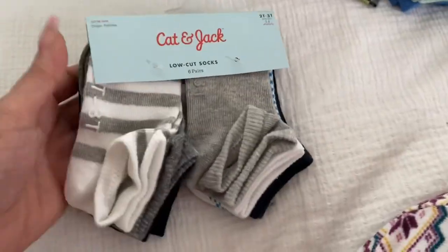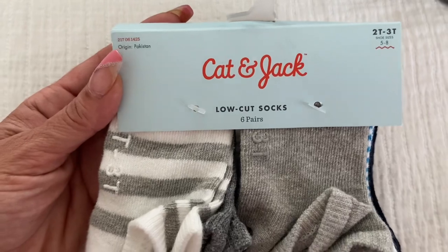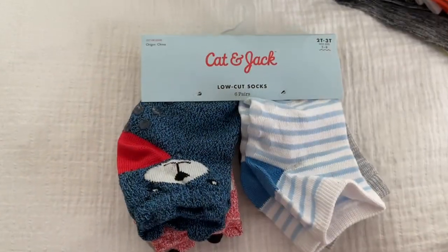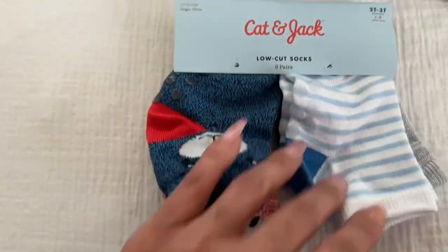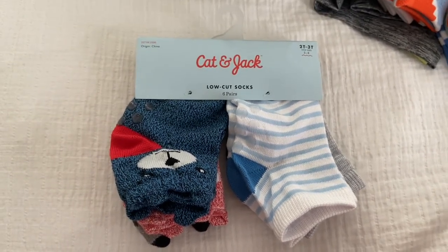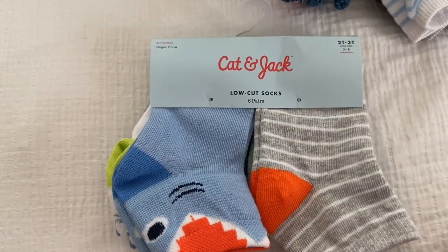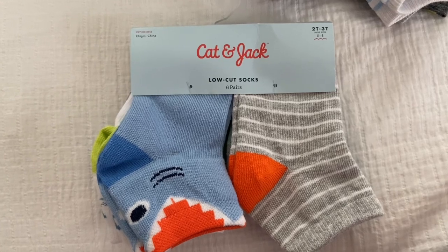And from Target I got him these socks and these bring six pairs. And then I also got him these from Target — they're cute and they also bring six pairs. And then I also got him these from Target, these are also six pairs.